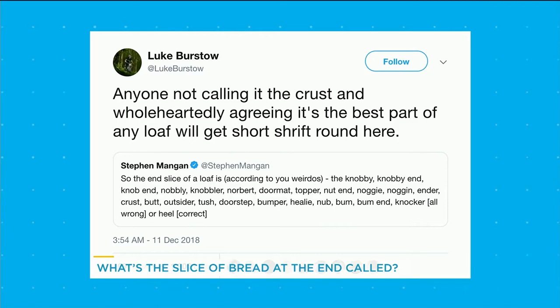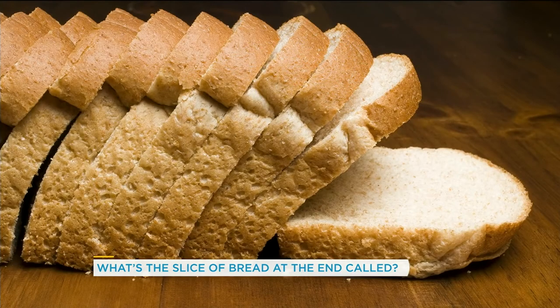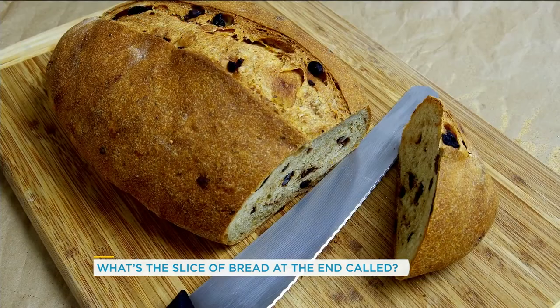Endlessly taken with this list because my family never had a term for this and my spouse is the first person in my life who has. And then there's anyone not calling it the crust, wholeheartedly agreeing it's the best part of any loaf. Very passionate. We always just call it the end piece because that's exactly what it is — you can't deny it. That is, it's the end piece of bread. I kind of think it might be good for grilled cheese.